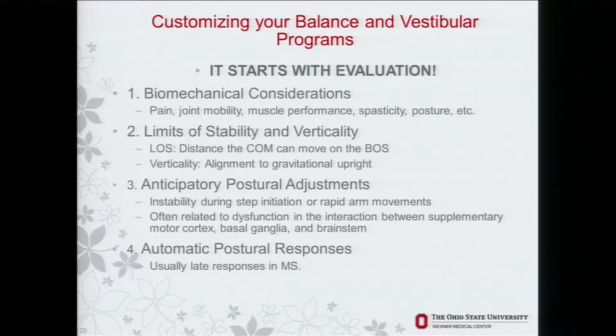Limits of stability — how far I can reach outside my base of support — and verticality — how I align to gravity — must be assessed. You can put somebody on a wedge toes-up, and if they're leaning back and keep falling off the wedge, that indicates sensory impairment; they should align with the wedge because that's where the balance is. Anticipatory postural reactions, such as extension through the spine and hip in preparation for stepping up a curb, are also assessed. On the first step of walking, the person may be instantly imbalanced — these are anticipatory changes related to dysfunction in the interactions between different structures.